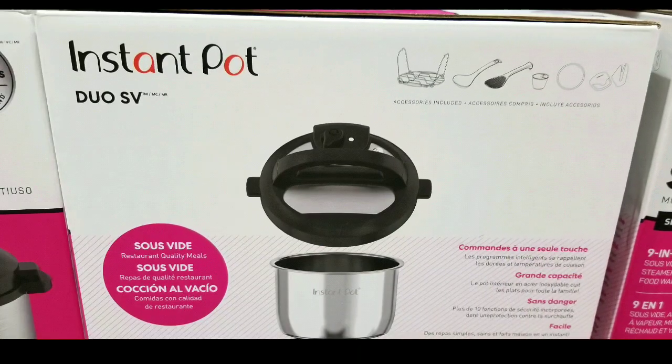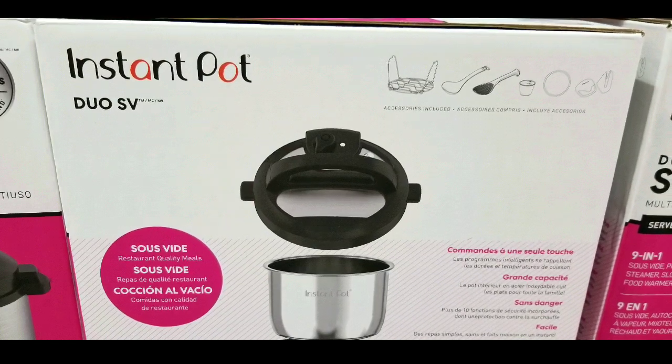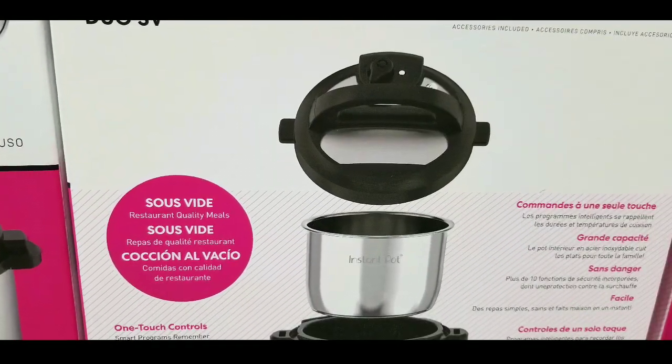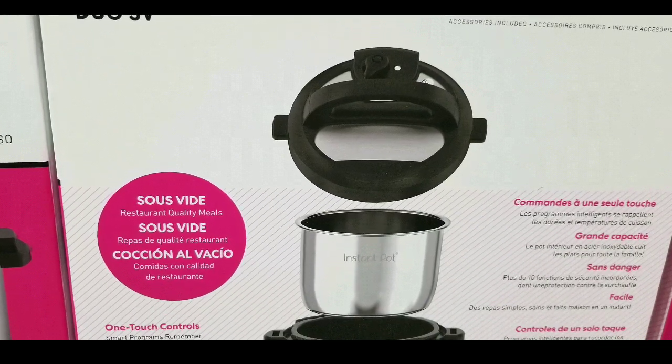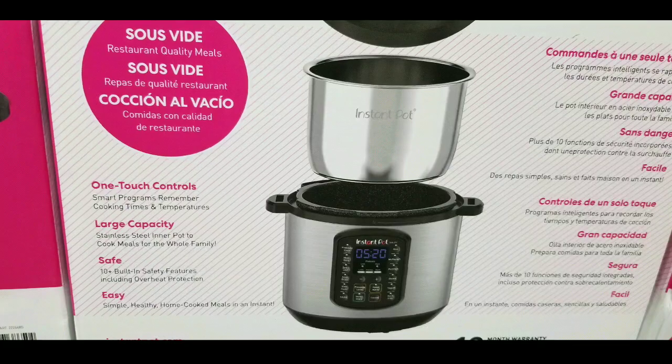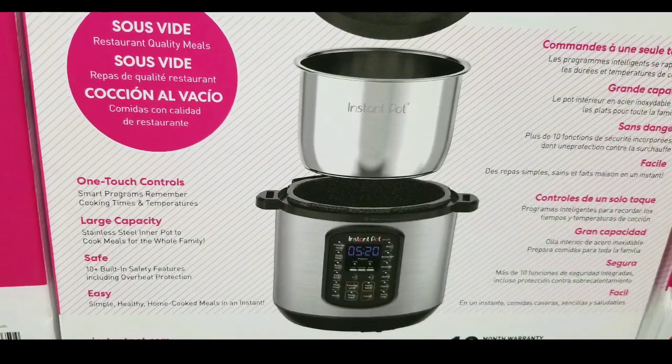Anyway, that's really about it. I just wanted to let you guys know who are planning to buy an Instant Pot for simple, quick cooking or pressure cooking - it's pretty cool.